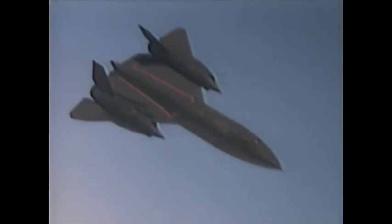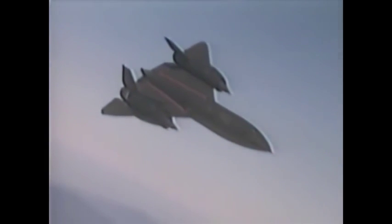The SR-71 Blackbird is still the fastest and the highest flying military plane of all time. Traveling at three times the speed of sound, it takes photos at 90,000 feet that can pick up the license plates on cars in a parking lot.